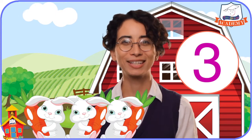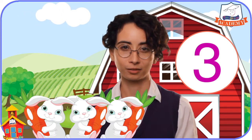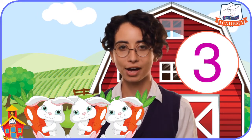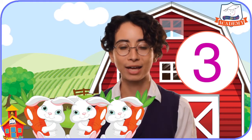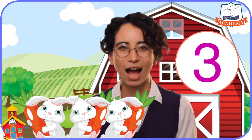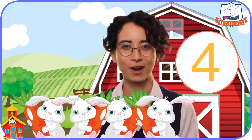Oh, look, there's another one. Because there is another rabbit, we need to count another number higher. So now we don't just have two anymore — now we have three rabbits. How fun. And there's another one, so that's four rabbits. There's another — that's five — and another that's six. That's seven. There's eight and nine and ten.